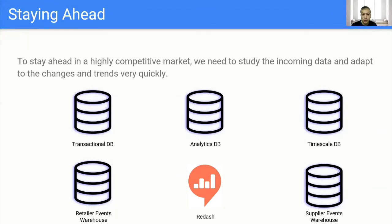We also have a TimescaleDB to log the changes in our data like prices and so on. And we have the retailer events warehouse and the supplier events warehouse. We are using Segment to track events across our apps and log the different interactions that users have with our applications, to help recommend and personalize their experiences. And we have Redash at the heart of the operation to help the BI team visualize and bring forth their important metrics to the business team.